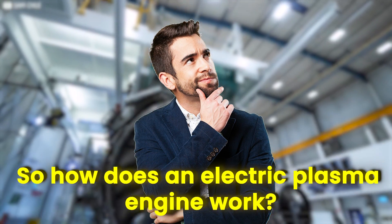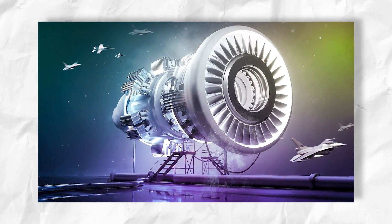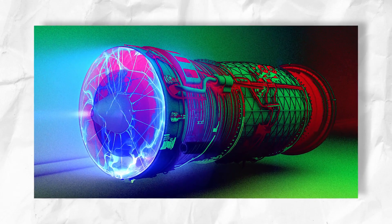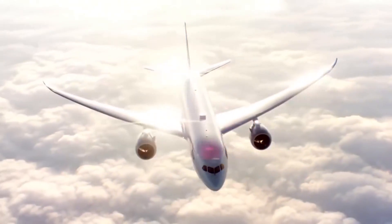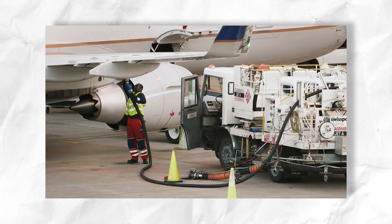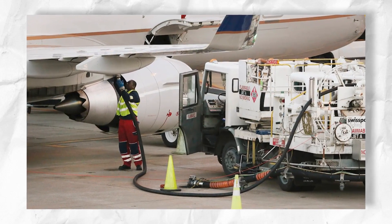So how does an electric plasma engine work? An electric plasma engine uses a propulsion system and, of course, uses plasma — a highly ionized gas — to generate thrust. Unlike engines that run on fossil fuels, it starts by ionizing a working gas, like air or some other suitable gas, to create plasma.